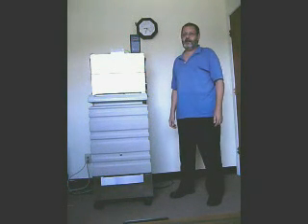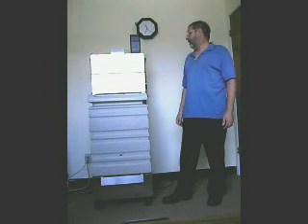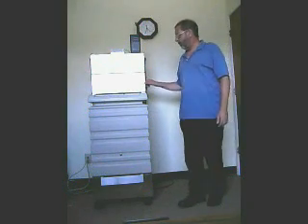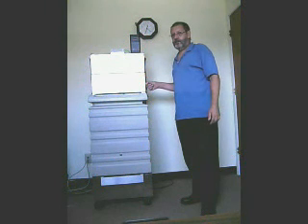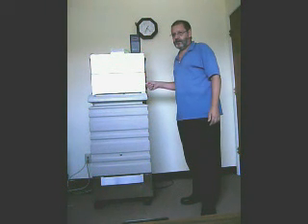Thank you for visiting the engineering and manufacturing facility of RxAir Industries. My name is John and I am the general manager at this location. Today we are going to demonstrate how the HEPA filter we manufacture here removes tiny particles.